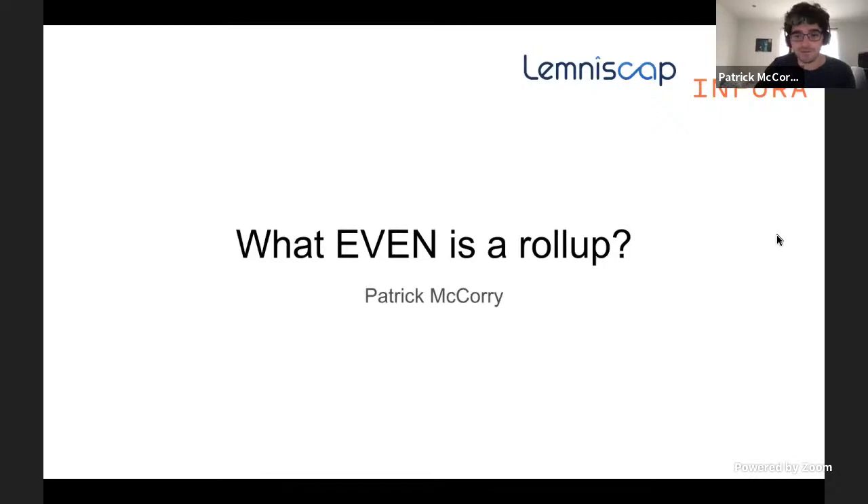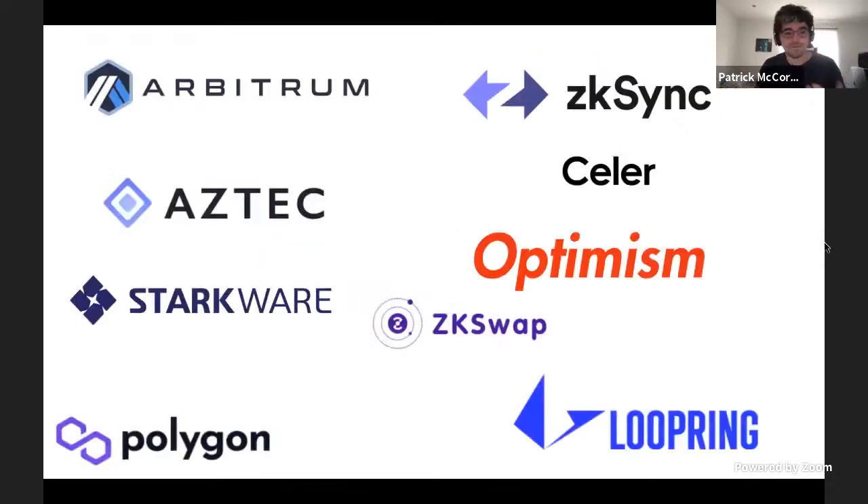As everyone's aware, this event is going to be about blockchain scalability for the next month. Over the past year, a bunch of new projects have emerged — like Arbitrum, Aztec, zkSync, Optimism, Polygon, StarkWare, and Loopring. These are projects called roll-ups that are promising low fees, smart contract deployment, transfers, and a much better user experience than developing on Ethereum.